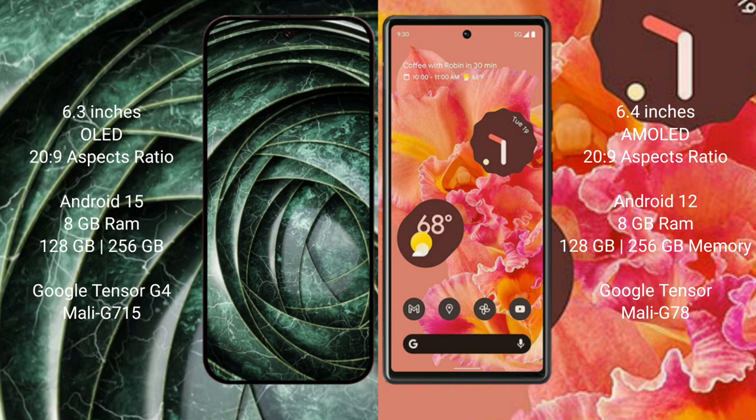The Google Pixel 9a comes with 8GB RAM and 256GB internal storage, powered by the Google Tensor G4 processor with a Mali GPU.